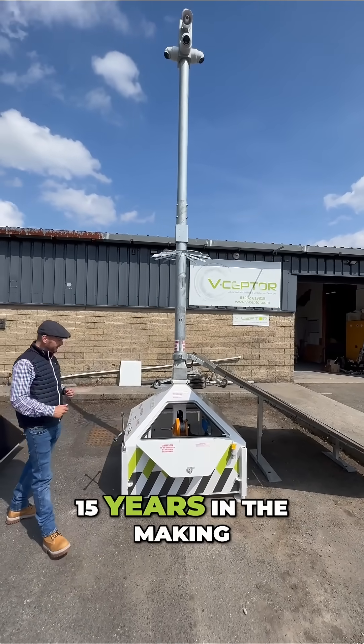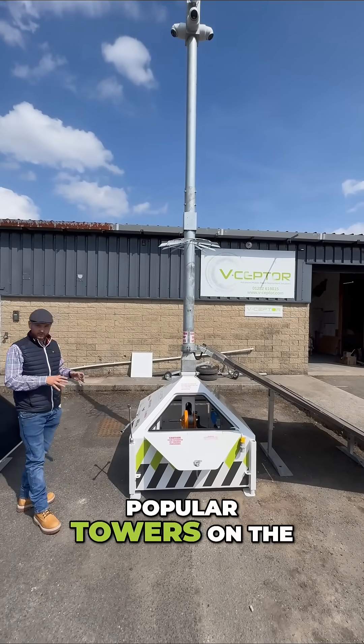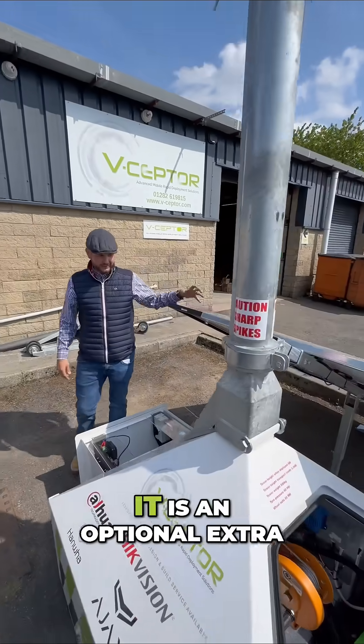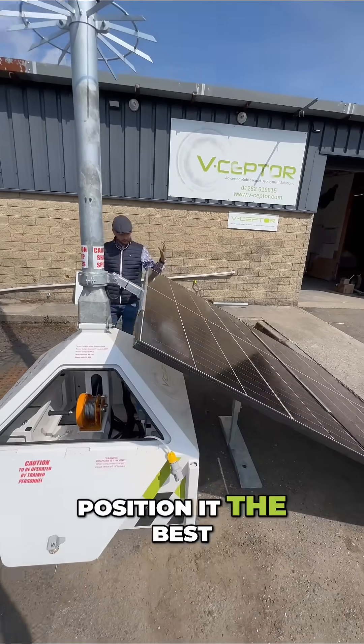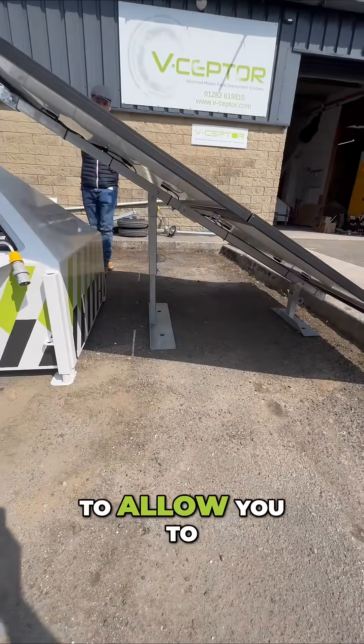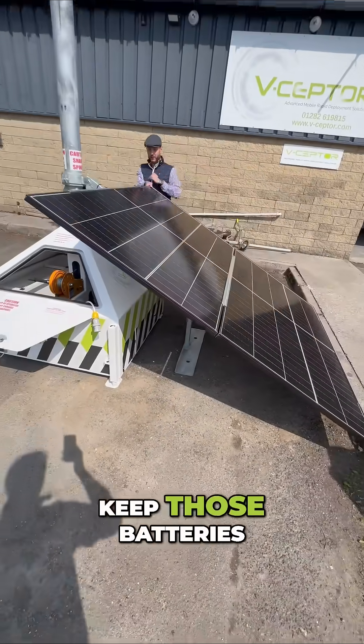As mentioned, 15 years in the making — one of the most popular towers on the market today. The high-performing panels come off as an optional extra, and an integrated kickstand on the bottom allows you to position it in the best position to capture the sun and keep those batteries going.